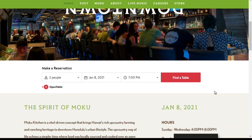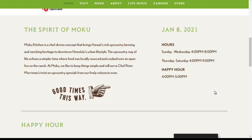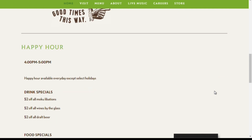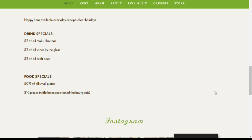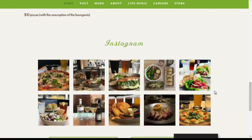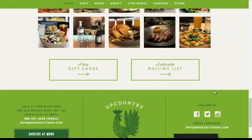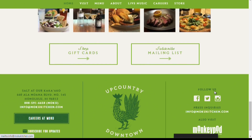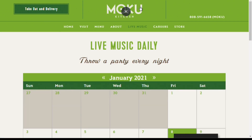And for those who want to check out Moku Kitchen, can you tell us exactly where it's located and days and hours of operation, Mason? Absolutely. We're over at Salt at Kakaako. We are open from 4 p.m. to 8 p.m. Sunday through Wednesday, and 4 p.m. to 9 p.m. Thursday through Saturday. We have parking easily accessible from Coral Street or Chiave Street — it's a pretty easy location to find right on Ala Moana Boulevard. We're really happy to be here.